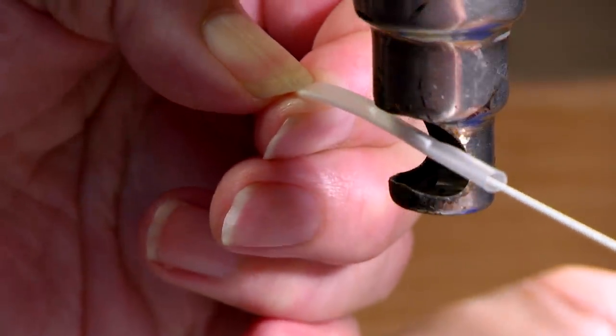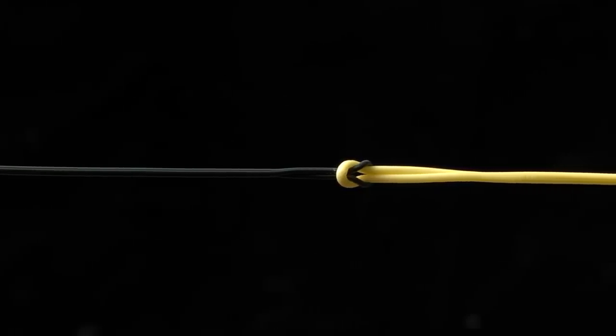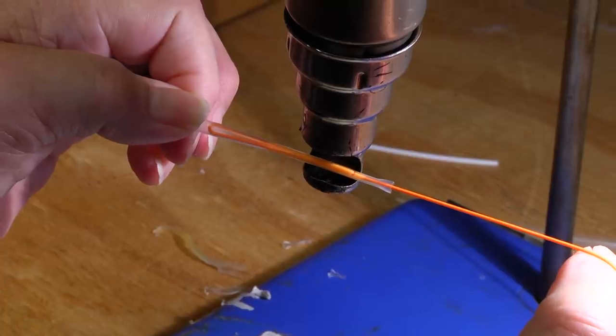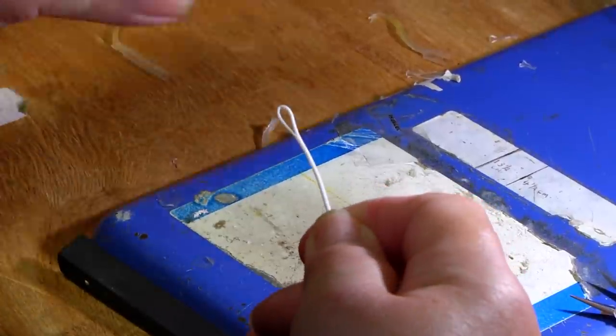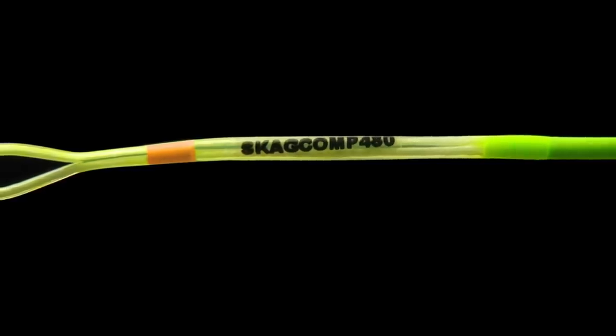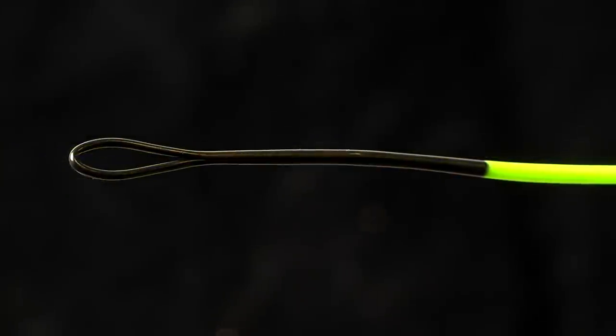Because polyurethane is a thermoplastic, it allowed me to develop line welding, and because of its toughness we're able to weld in certain ways that pretty much make it indestructible. Initially we started to make simple fold-over loops, but with time I've developed much tougher, more durable, hard-wearing loops that you see on the Skagit and the Scandi heads.